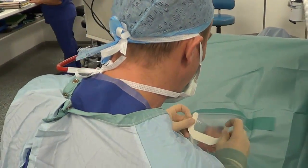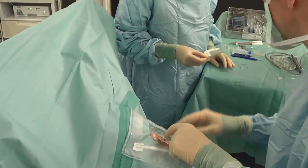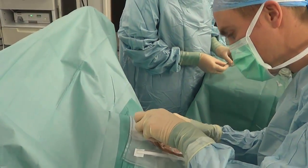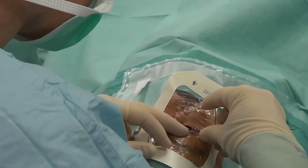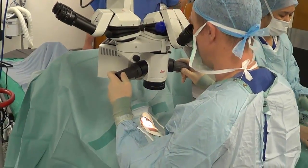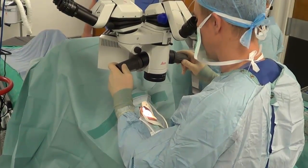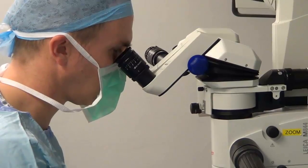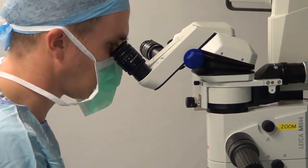The operation typically takes 15 minutes, but can take up to 45 minutes, as some cataracts are easier to remove than others. You shouldn't feel pain during the surgery, although you will feel the surgeon touching around the eye, and you may occasionally feel pressure on the eye itself. If pain is experienced, then we can give additional eye drops during the operation to further numb the eye.